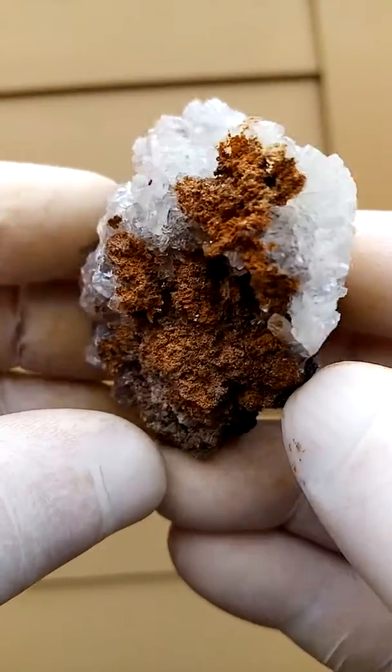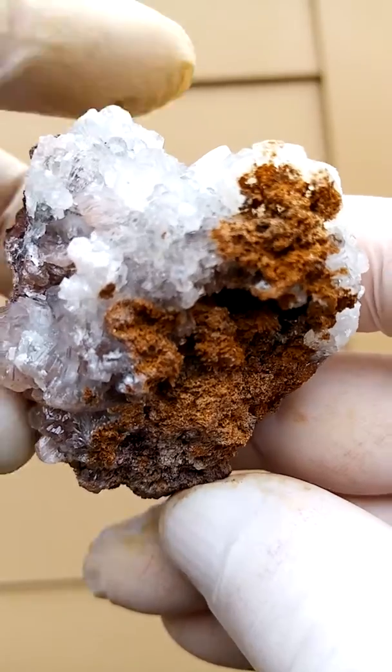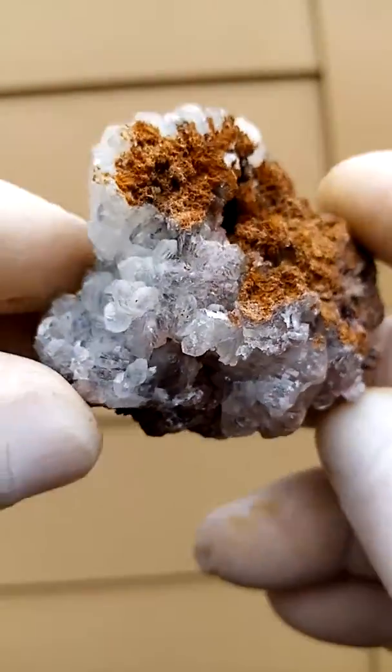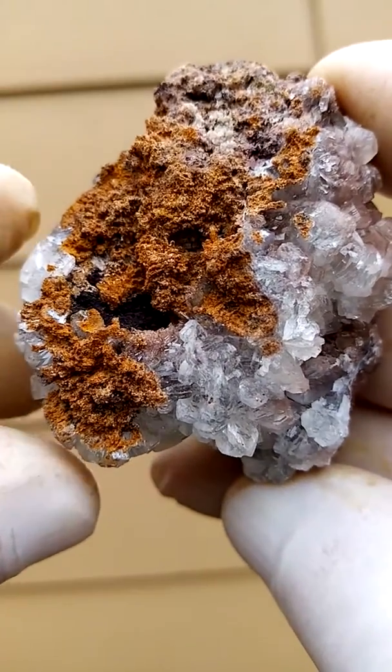There you have the one view, and as we move it around there's a totally different view. It's a yellowish matrix — I must actually investigate this matrix under magnification and see if we don't find things like hematite etc.